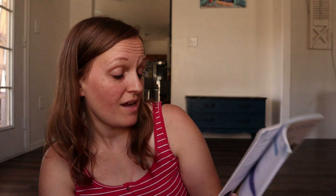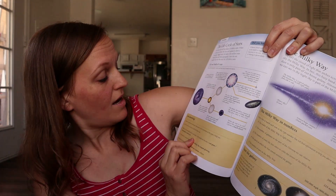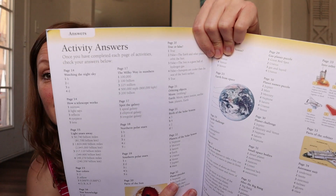I found an Eyewitness Workbook on Stars and Planets, and I want to see if they have any on the human body because it's so cool — they give you information but also ask your child different questions along the way, give them a star knowledge rating, and towards the end of the workbook they give you a little test. You can do them or not do them depending on how you feel about testing, and they give you all the activity answers too. I thought this would be a fun workbook to work in with my kids.